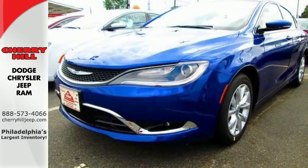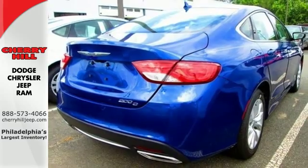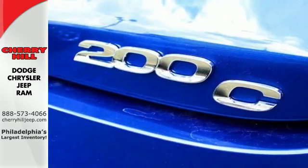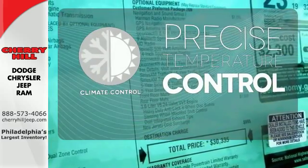Convenience features include remote keyless entry, steering wheel mounted audio controls, and speed control. Safety doesn't take a back seat with the heated mirrors, low tire pressure warning, and multiple airbags. Select the perfect temperature with the climate control.